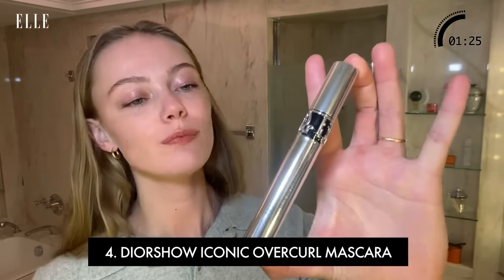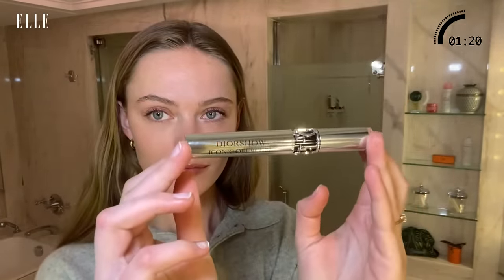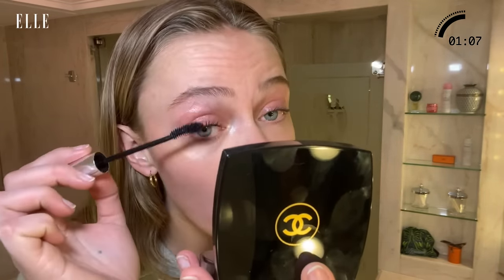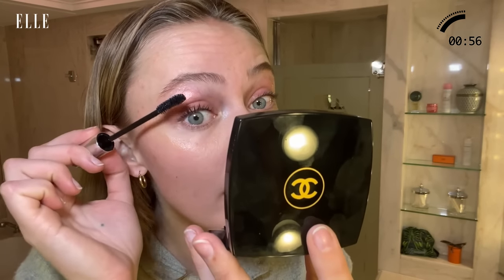I love the Dior Show Iconic Overcurl. I just feel like it's so light. The brush is conservative and normal, just like I want it — I don't want any weird rubber brushes. You can really reach everywhere and it lasts so well. When I was young, everyone would always put on so much mascara, myself included, and I think that's a trend I'm quite happy has died down.